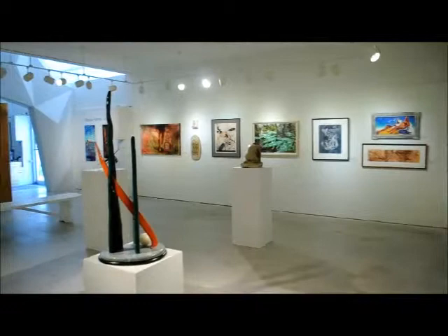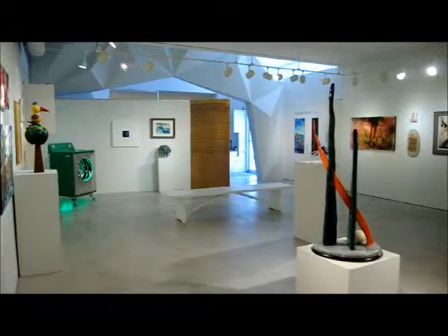The floor is made of concrete, and the total size of this gallery is 23 feet in one direction and 33 feet in the other.